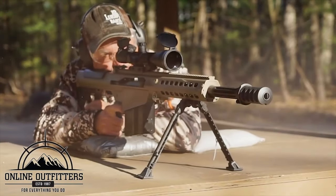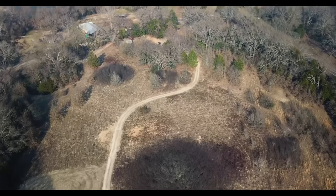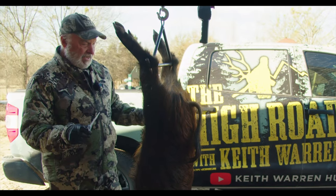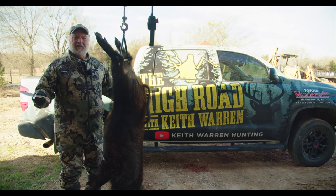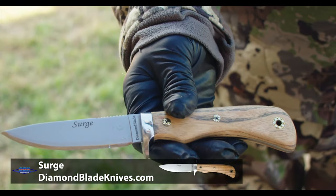I get all my gear from Online Outfitters, and we'll tell you more about them at the end of the video. This is going to be a great hog — a perfect eating size hog. Santa does not clean his own animals, so if you're going to take Santa hunting, you've got to clean the animals for him. I'm going to be doing so with a diamond blade knife that he gave me last Christmas.